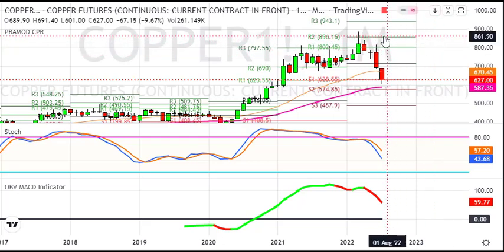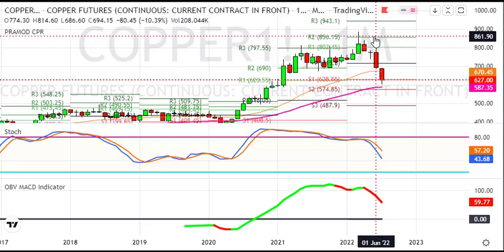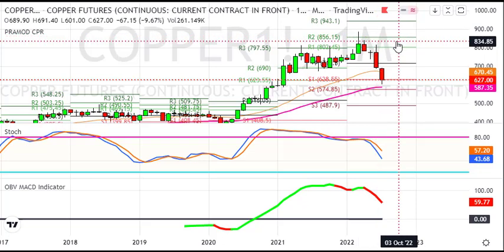हम शुरू करते हैं analysis monthly chart से। इस monthly chart पे copper दिखेगा लगभग 10% down for the month, लगभग 68 rupees loss के साथ हम trade कर रहे हैं। Last month भी हमने लगभग 10% का loss देखा था और 81 rupees down बंद हुआ था। तो यहाँ long term correction जो due था वो हो रहा है, और हम बढ़ रहे हैं 50 month के average के तरफ। Monthly chart पर support दिखेगा around 590 to 575, उसके तरफ आने वाले दिनों में copper जाता हुआ दिखेगा।